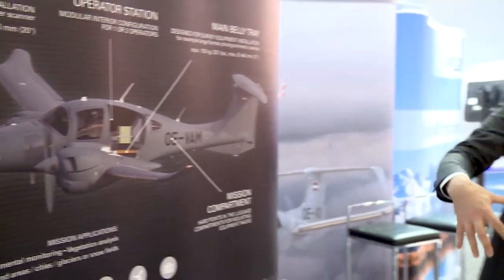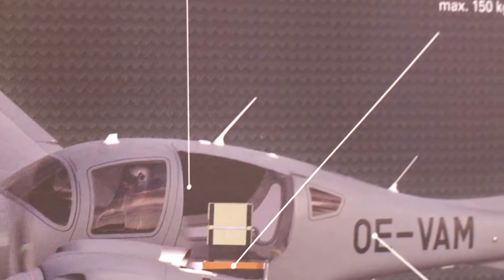Diamond Aircraft is providing special mission aircraft for multiple uses. Our newest product is the DA62MPP, which is a twin engine aircraft that is used as a multi-purpose platform, a universal platform. It can be equipped with different sensors and is used for surveillance and geodetic missions.